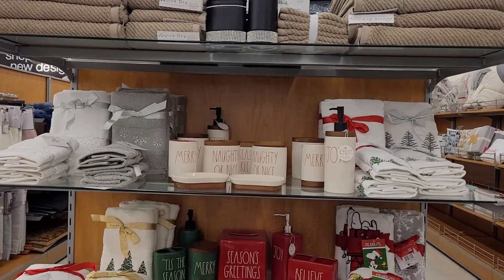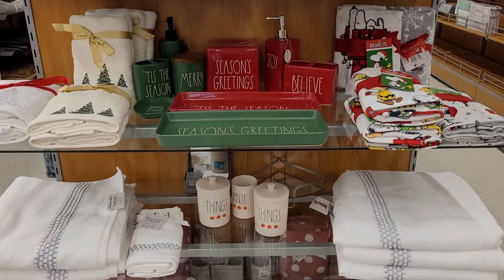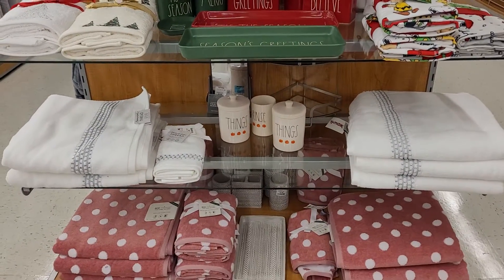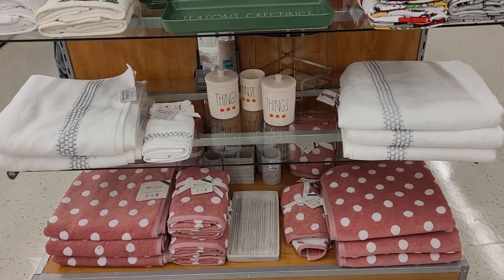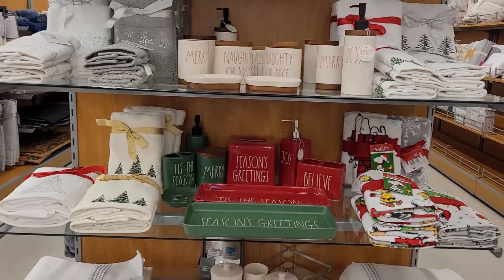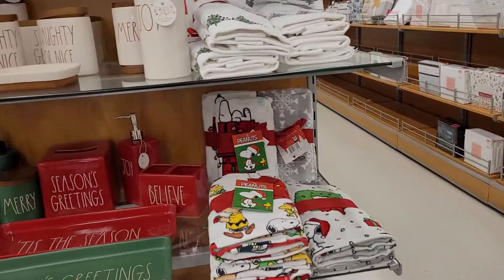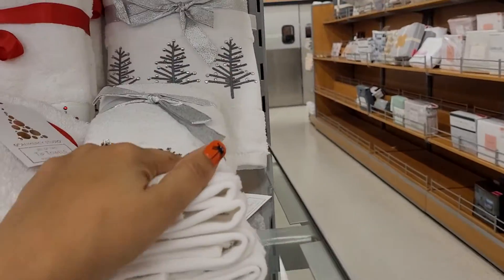Hey guys, welcome back to my channel. Today I am going to be showing you some bathroom sets that they have here at TJ Maxx for Christmas — some of them are Christmas, some of them are fall. I'll be showing you all of it. It's just a small little section here, and I'm going to show you something else with it so the video won't be too short.